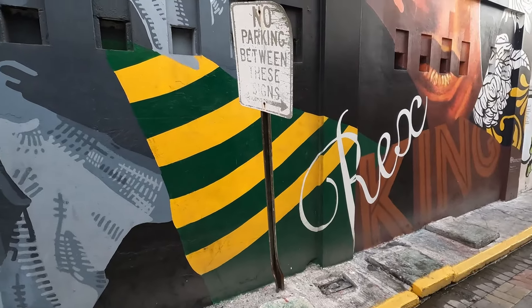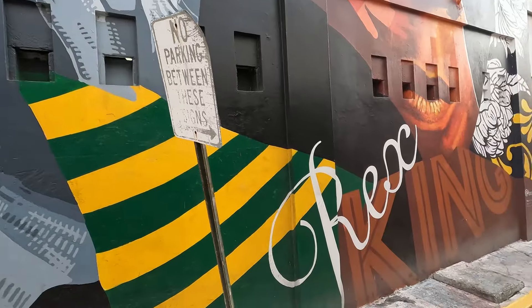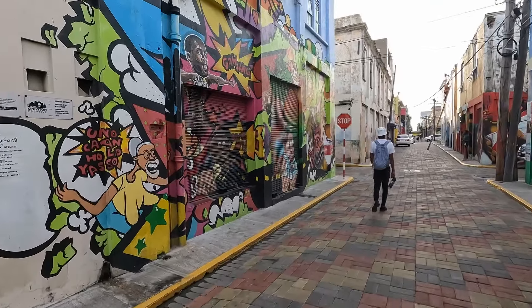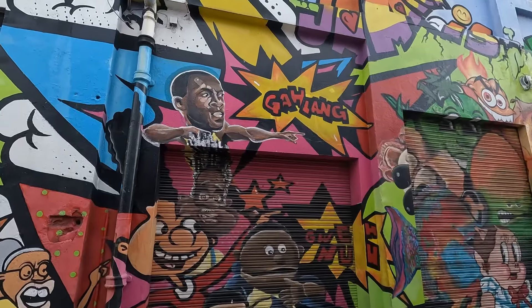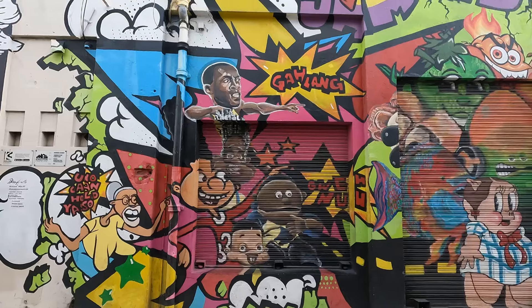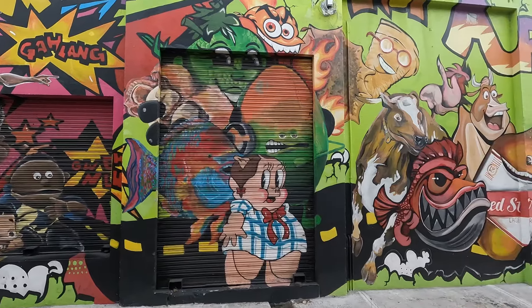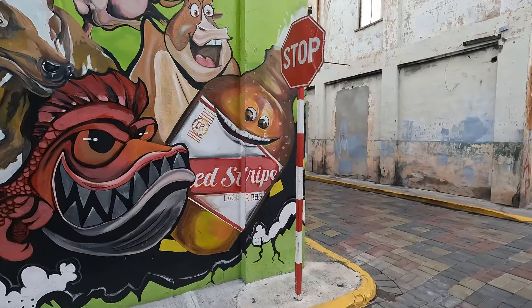Now this one is called 'Legacy and Vision' and the artist is Anthony Smith. As we proceed along Water Lane, you'd find all kinds of different pieces. Here's another piece down here — that would have been the second Bob Marley piece. And here's a nice, different-looking piece — more like cartoon characters in some respects, featuring our famous Red Stripe beer.